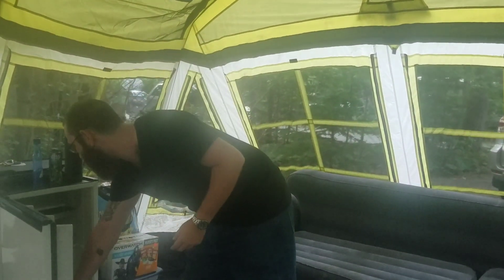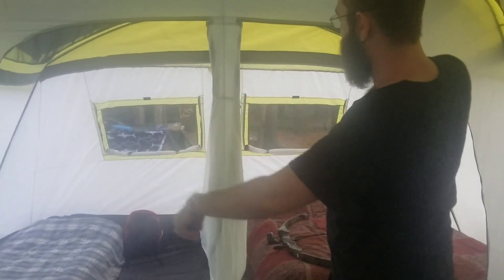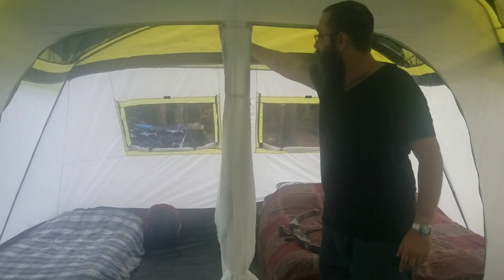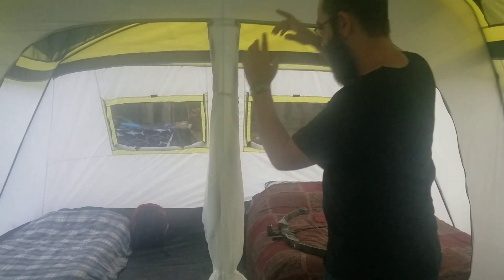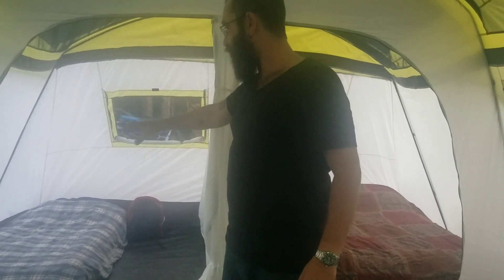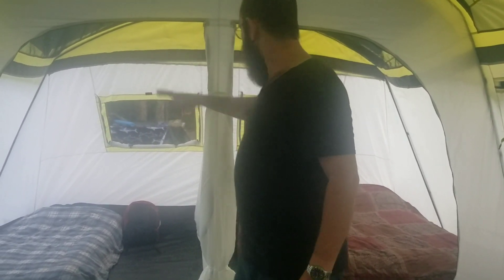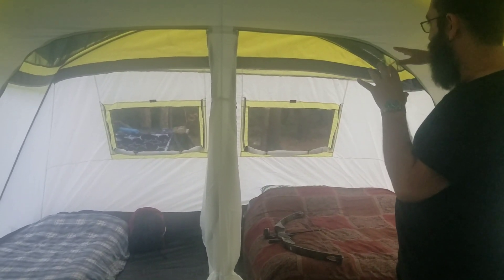This right here is the bedroom section. It comes with two separate rooms — we've got a little center divider so our son's room is over here, with a little blow-up mattress, coloring books and everything else. And then this is our room where we have our blow-up mattress and all of our fun stuff.